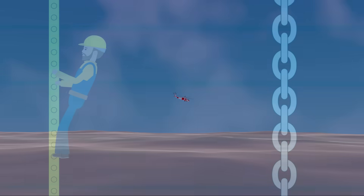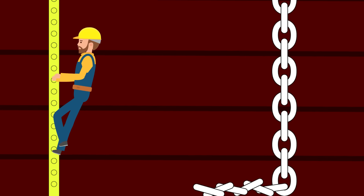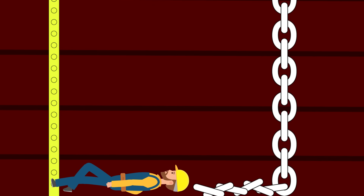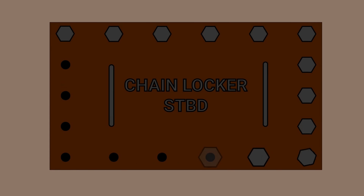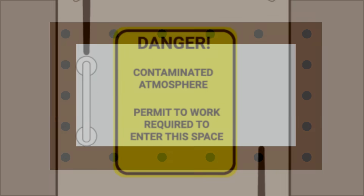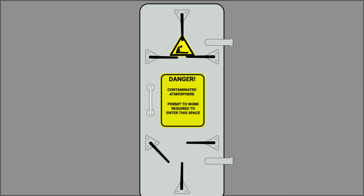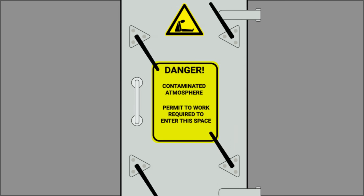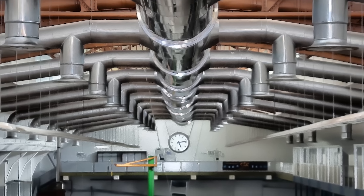So what happened? Why did three fit and healthy crewmen perish so quickly in an apparently empty space? It comes back to those bolts on the hatch. A hatch cover secured with bolts signals that the space isn't designed to be accessed as a matter of routine — what we call an enclosed space. Even a space with a normal door could be an enclosed space.